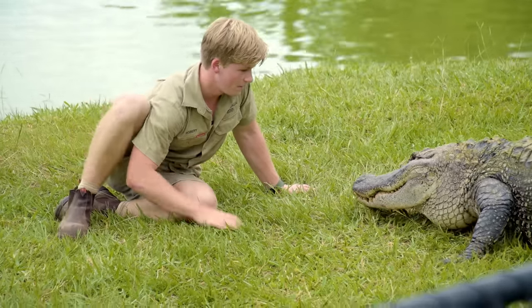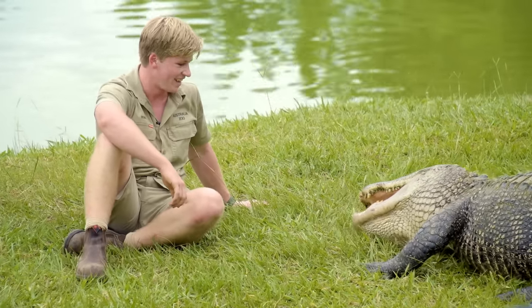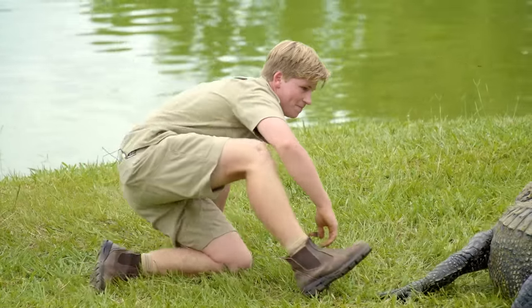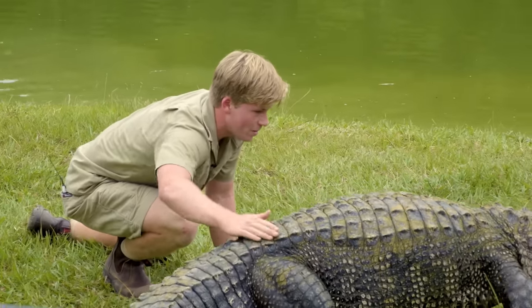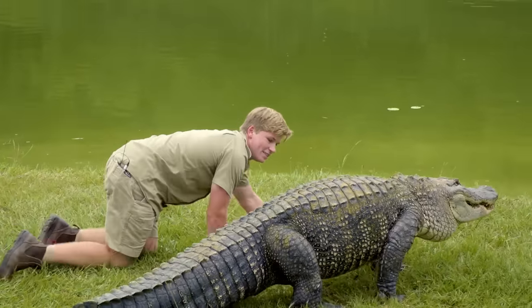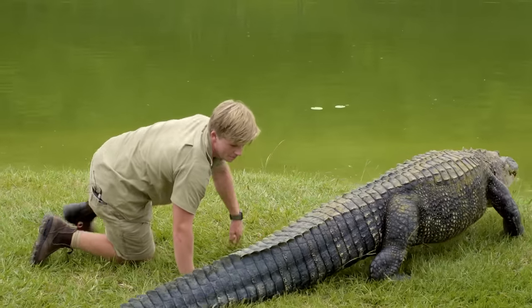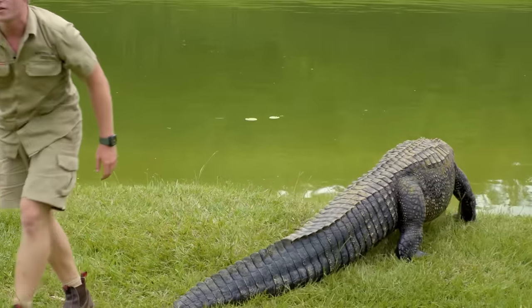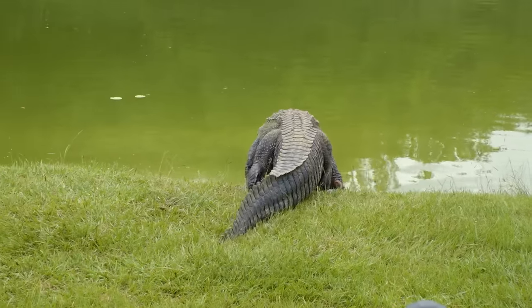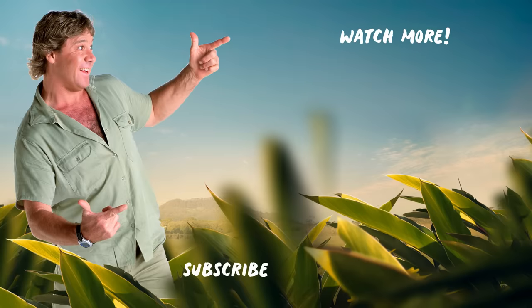Alright big fella, that's the job done — I think he thinks my hand's a piece of meat! See you big boy. Look at that high walk — how cool is that? Isn't that amazing — look at the size of that belly. He's been eating well, a bit like somebody here on the team!